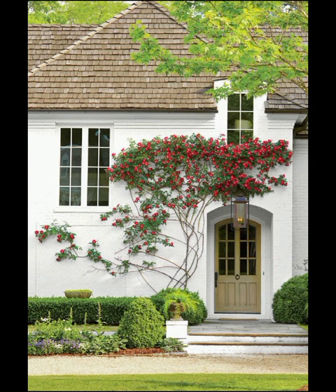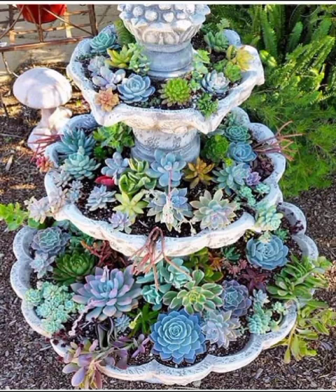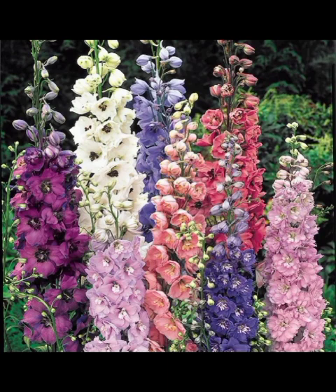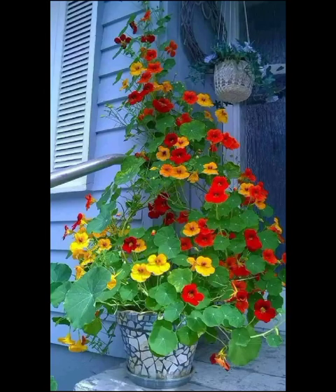Modern garden decor is all about creating a harmonious space that not only showcases a vibrant array of flowers but also reflects your personal style and preferences. Our exploration begins with an in-depth look at the diverse range of flowers that are currently trending for modern garden decoration.